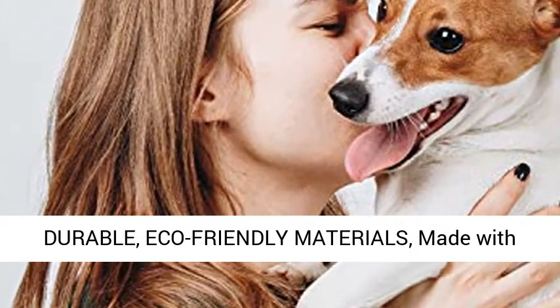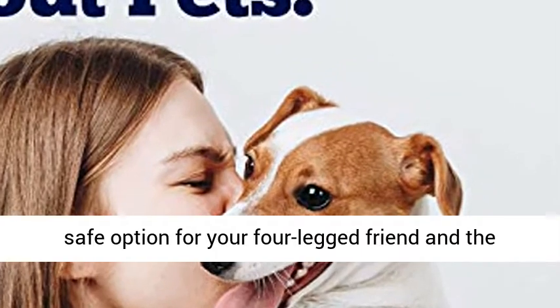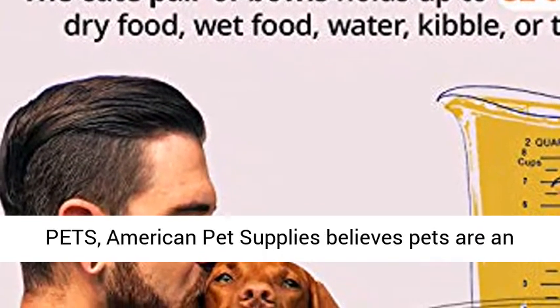Durable, eco-friendly materials: made with non-toxic, biodegradable, natural bamboo fiber. The bowl does not leech or collect bacteria — a safe option for your four-legged friend and the best choice for the planet.